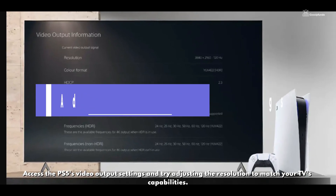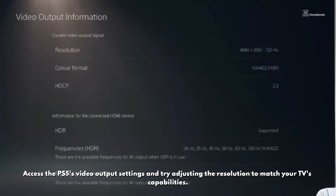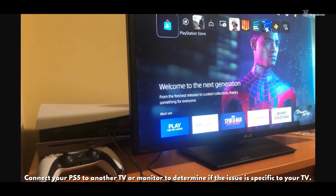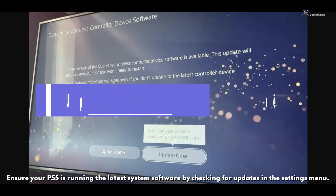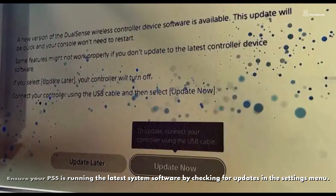Access the PS5's video output settings and try adjusting the resolution to match your TV's capabilities. Connect your PS5 to another TV or monitor to determine if the issue is specific to your TV. Ensure your PS5 is running the latest system software by checking for updates in the settings menu.